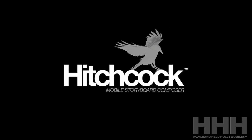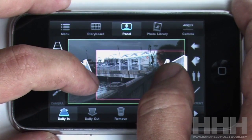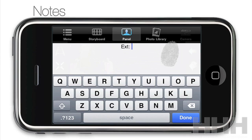Our most recent tool is called Hitchcock. It's an iPhone app for storyboarding. You can take a picture with your iPhone, drop it into Hitchcock, add markups, arrows, zooms, dollies, pans, add stand-in characters if you'd like, add notes, and then export it as a PDF — which allows your clients, teacher, or just yourself to get an idea of how your film is going to work before you even pull the camera out of the bag.